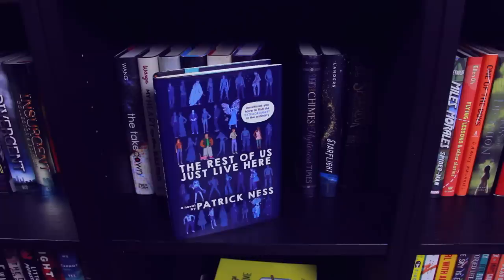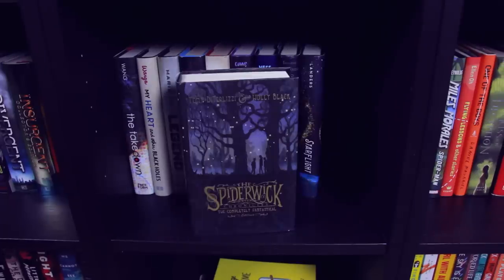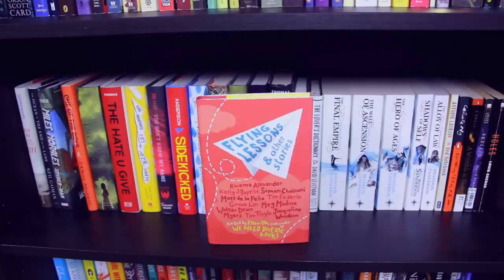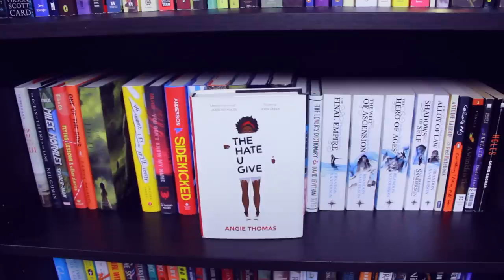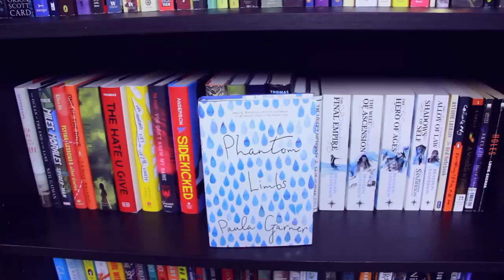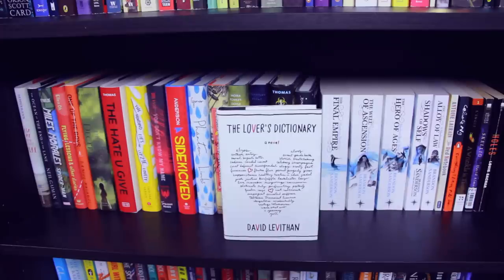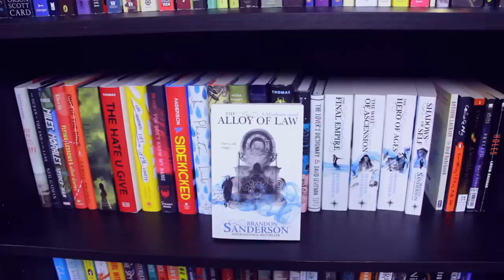This Is Not a Werewolf Story by Sandra Evans. The Rest of Us Just Live Here by Patrick Ness. Flights and Chimes and Mysterious Times by Emma Trevayne. Starflight by Melissa Landers. And finally in this little cube, I have The Spiderwick Chronicles — this is a collection of the series. Next: Ask Me How I Got Here by Christine Heppermann, The Ocean at the End of the Lane by Neil Gaiman, Miles Morales: Spider-Man by Jason Reynolds, Flying Lessons and Other Stories. One of the Boys. The Kiss of Deception by Mary E. Pearson. The Hate U Give by Angie Thomas. The Hundred Lies of Lizzy Lovett by Chelsea Sidoti. You Don't Know My Name by Kristen Orlando. Sidekicked by John David Anderson. Phantom Limbs by Paula Garner. The Last Leaves Falling by Sarah Benwell. The Accident Season. All American Boys by Jason Reynolds and Brendan Kiely. Quarantine: The Loners by Lex Thomas. We Are Okay by Nina LaCour. The Lover's Dictionary by David Levithan. The Final Empire, The Well of Ascension, The Hero of Ages, Shadows of Self, and The Alloy of Law — all by Brandon Sanderson.